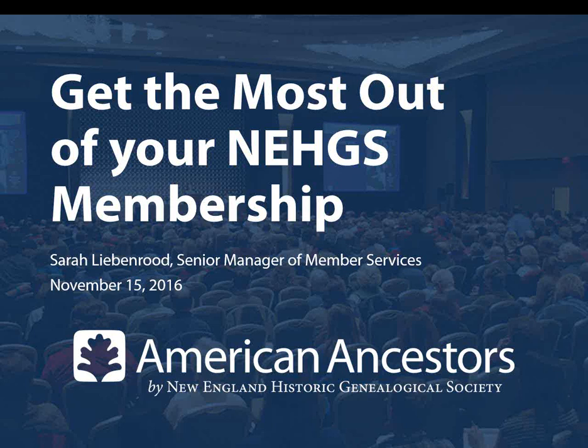Hello and welcome to today's webinar on getting the most out of your NEHGS membership. My name is Jennifer Morse. I'm the Director of Education and Online Programs at the New England Historic Genealogical Society. I'll be moderating today's event. NEHGS is a non-profit organization supported by our members and donors. We provide resources and expertise in nearly all aspects of family history and are pleased to offer this webinar today for our members and friends around the world.